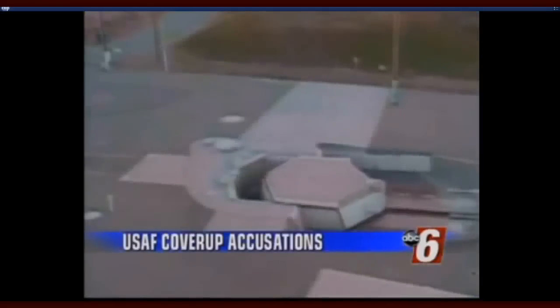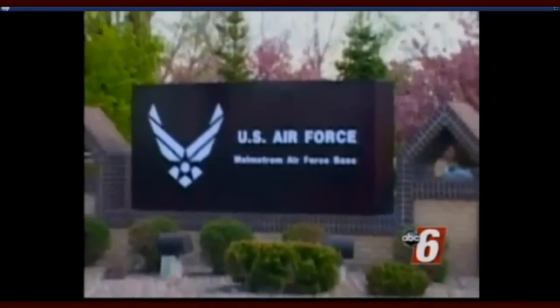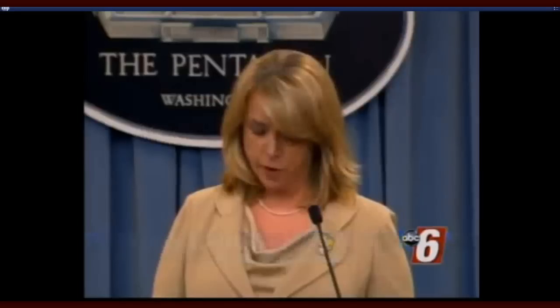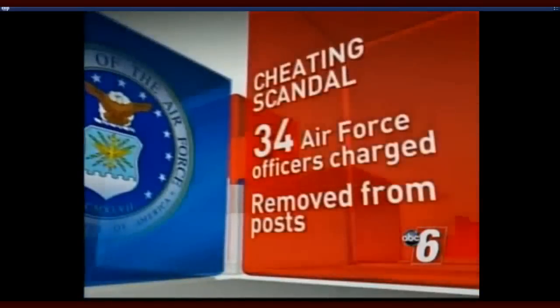Dozens of officers in charge of nuclear weapons are accused of cheating on tests. Nearly three dozen officers at Malmstrom Air Force Base in Montana were caught sharing answers for a monthly recertification test — possibly the largest breach of integrity in the nuclear force. Air Force leadership called the behavior absolutely unacceptable and completely contrary to their core values. Thirty-four officers have been charged, removed from their posts, and had their clearances suspended. Military officials say some of them texted answers back and forth, while others knew about the cheating but did nothing to stop it.